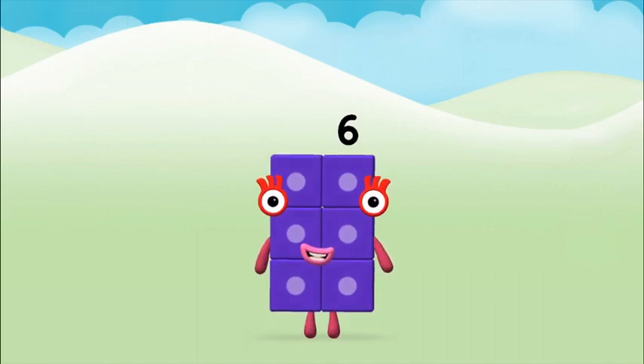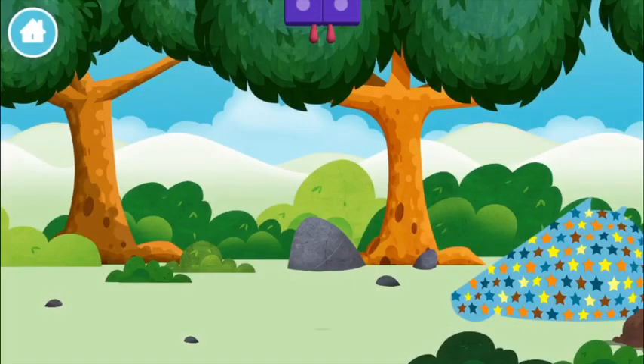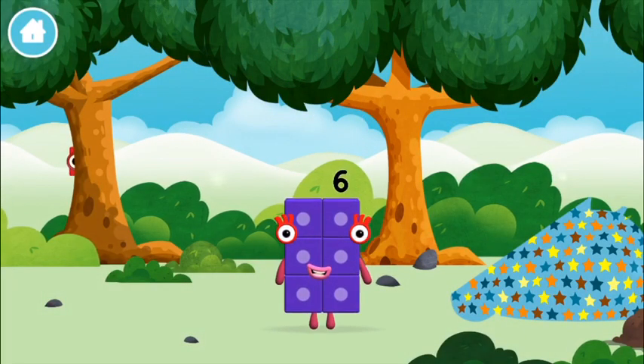Marvelous! You made number block 6! You made a new number block!